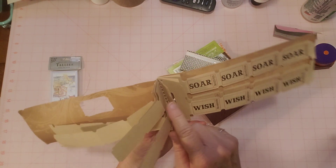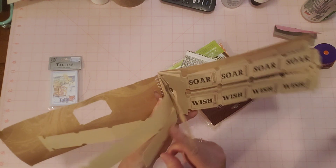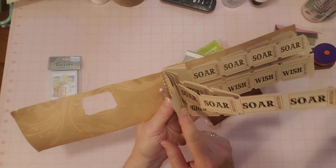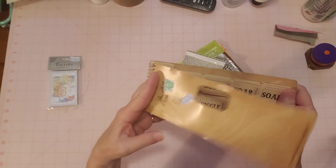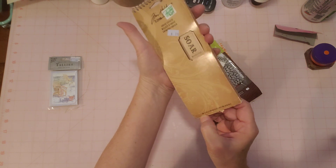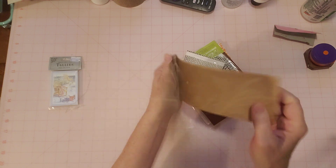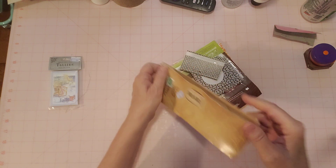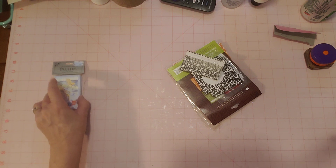Probably most of them — over half, I would say at least three-quarters or more — are still in here. It says 96 tickets total; I'm not going to count them, but I would say at least half are in there. That was fun — I'll have fun with those.